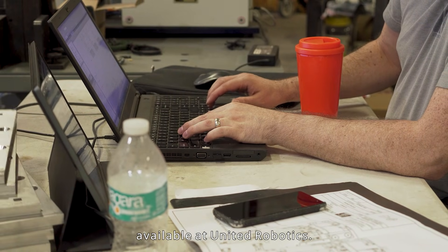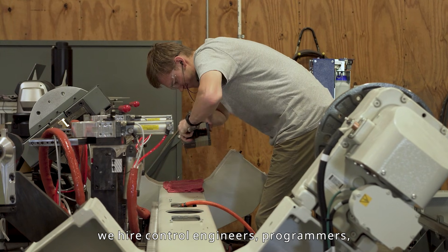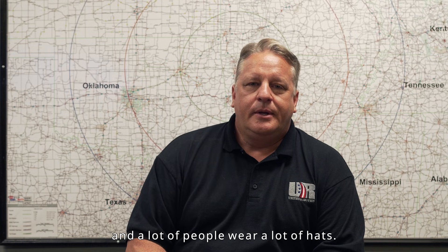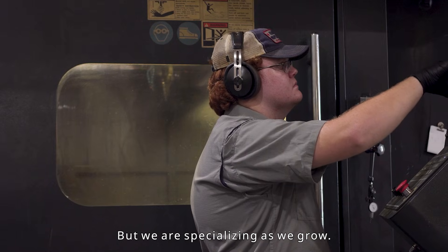There are a lot of career opportunities available at United Robotics. We hire draftsmen, control engineers, programmers, customer service reps, machinists, and fabricators. A lot of people wear a lot of hats, but we are specializing as we grow.